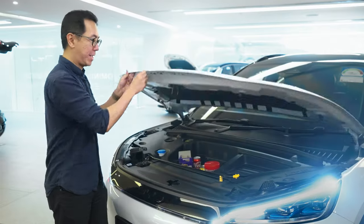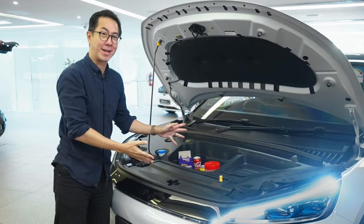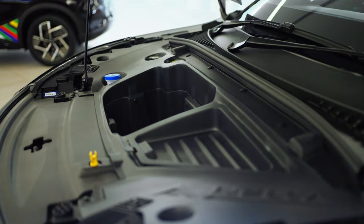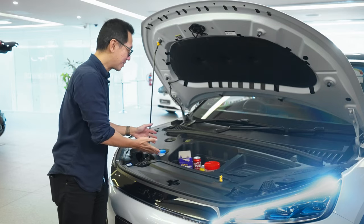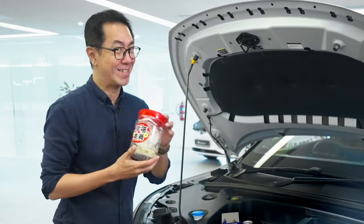I want to show you something the Carbon Edge version has that the regular version doesn't — a frunk. Frunks are not usually that big, but the main point is that when you drive an electric car, all your friends and family are going to ask whether it comes with a frunk, and it's nice to say yours does. It's up to you what you put inside — this stuff here is coming out, but it's not going back in.